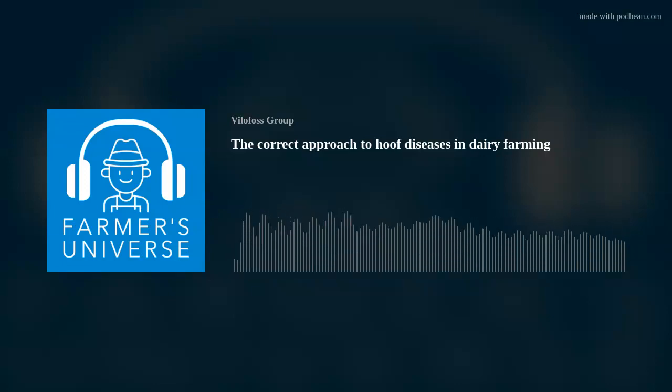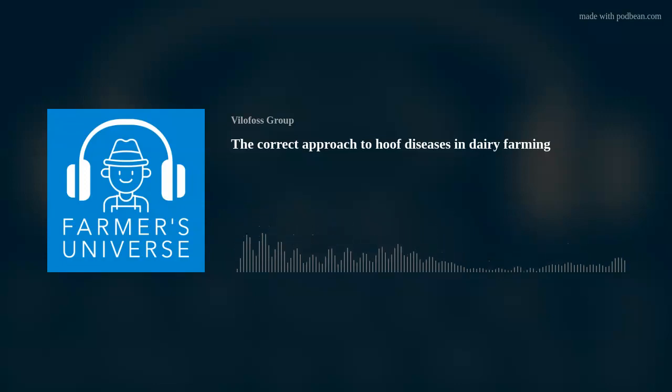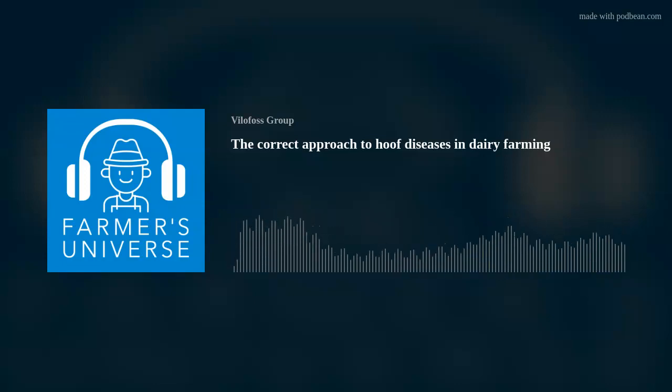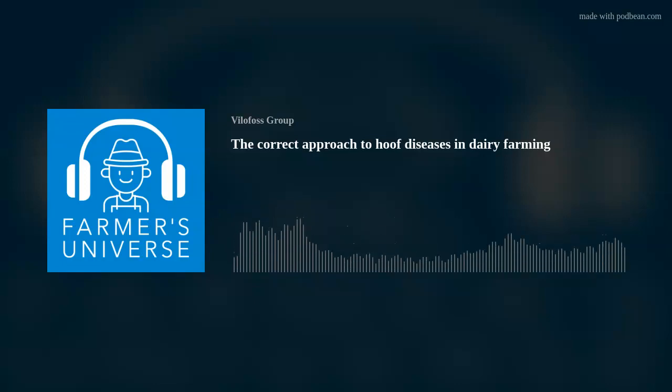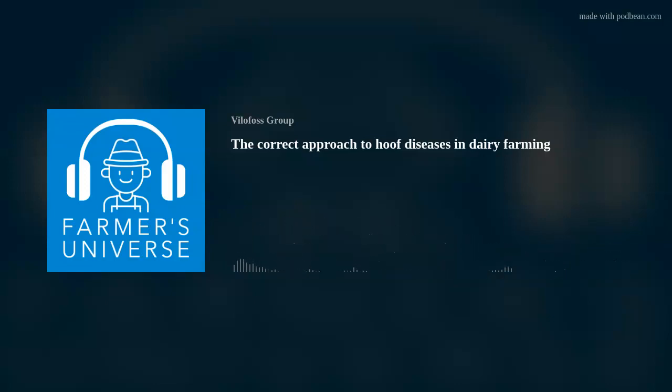Today I would like to have a conversation with you regarding hoof problems and why that is a common problem in high-yielding dairy farms. Jan, could you please tell us a bit about hoof problems in general and the history behind it? Thank you for the introduction. Hoof health and especially digital dermatitis is a big subject - there are a lot of different issues behind this and I will try my best today to go through as much as possible.